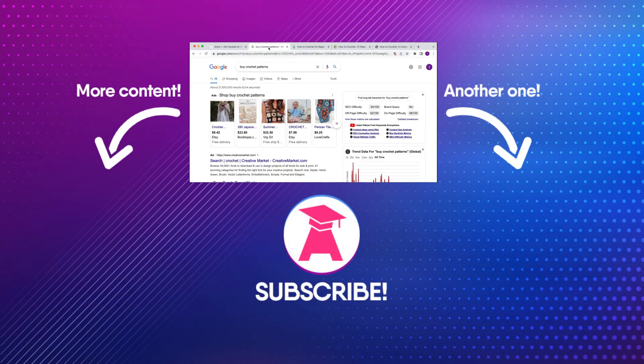If you enjoyed this video, hit that like button and subscribe to my channel because I load lots of awesome content. Thanks for watching.